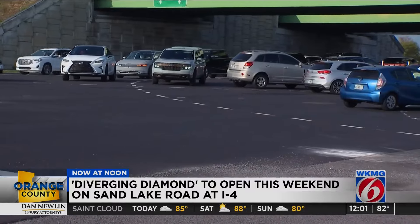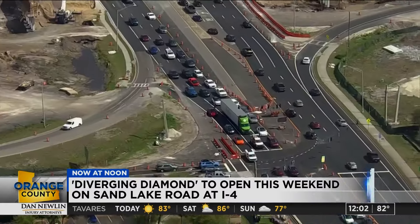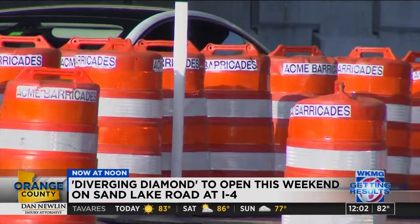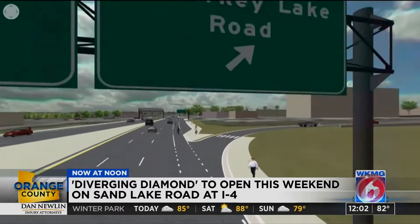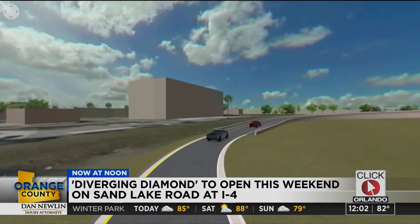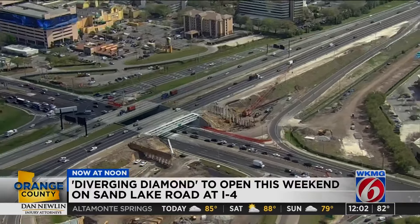That's causing drivers to try and maneuver around these vehicles, which is causing issues coming from the other direction. FDOT says with this new diamond interchange, all of this should go away. It can be a little confusing at first, but after a while it seems people can understand the pattern. The changes at Sand Lake are part of the Beyond the Ultimate project. Eventually, the left turn onto southbound Turkey Lake Road will be rerouted to a right turn along the interstate.